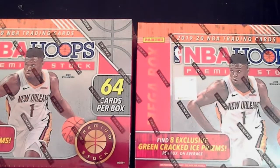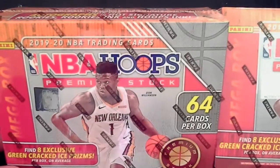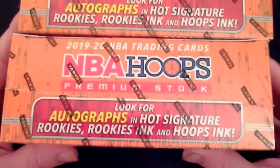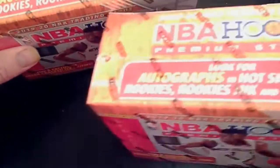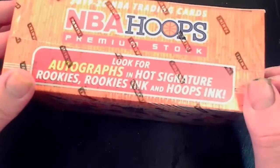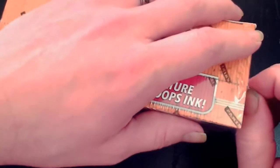What's going on guys, welcome back to the channel. In today's video we are going to open up two mega boxes of the NBA Hoops Premium Stock 1920 premium hoops. We're looking for Zion, Ja Morant, Coby White — all the good guys — and autographs as well. I haven't pulled an autograph yet so hopefully we can pull one. There's also mega box exclusive purple prisms and numbered cards, so hit the like button, sub to the channel, and hit notifications.